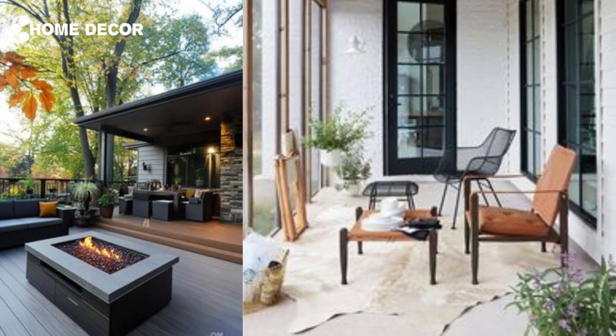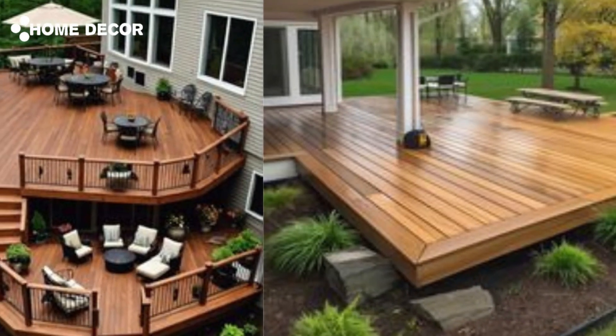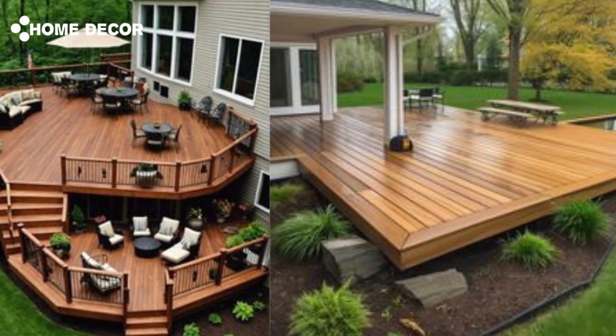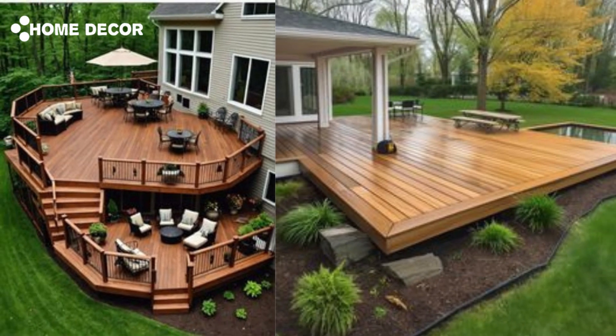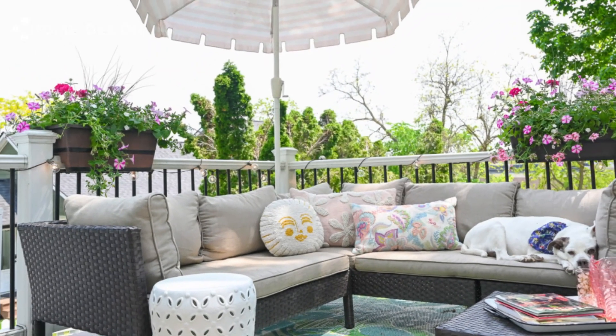7. Cover Your Deck with a Colorful Rug: Break up a deck's large expanse of wood with an outdoor rug. A colorful, patterned design can help give your deck a homey, interior-like feel. For easy cleaning, choose a material like polypropylene that you can hose down to quickly wash away dirt.